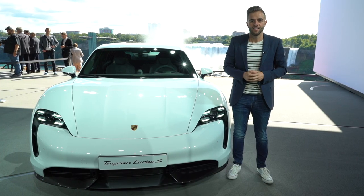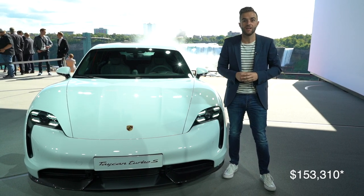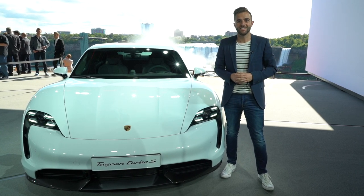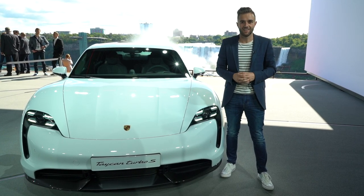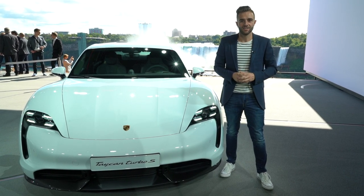Let's talk money. The Taycan Turbo is going to start at launch at $157,310. And the Turbo S model is $187,610 at launch. Both cars are expected to go on sale before the end of the year in December.